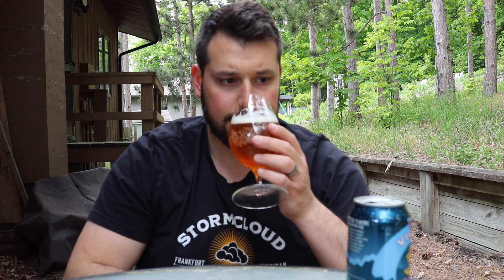On the aroma, it's that Belgian funk — the Belgian yeasty cloviness. That character is very apparent. It's kind of soft, with a honey banana maltiness kind of screaming off the top pretty well.